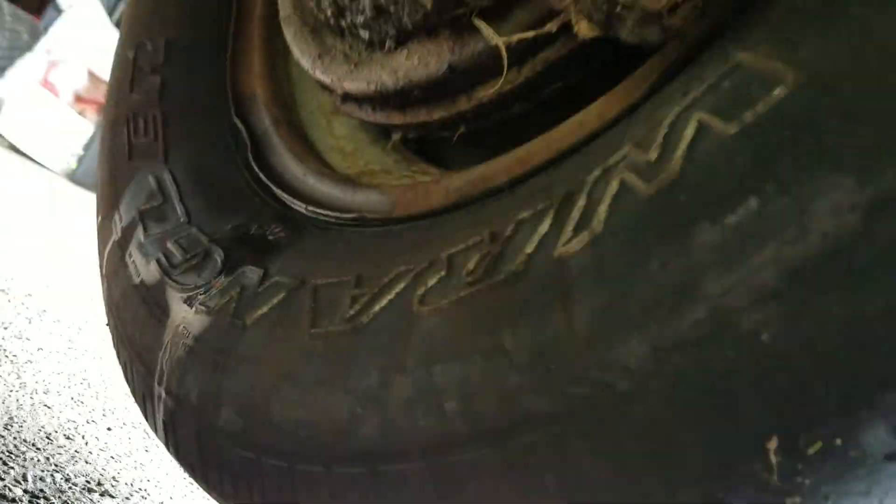The best way to tell your wheel cylinder is leaking — as you can see right on the inside of the tire there, it's all wet. It's coming out from up there. It's not a line.